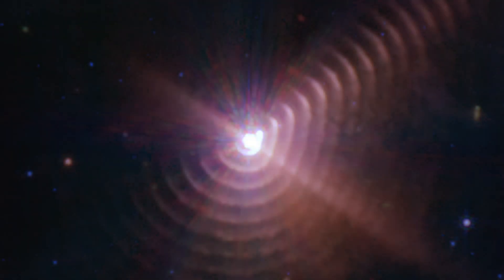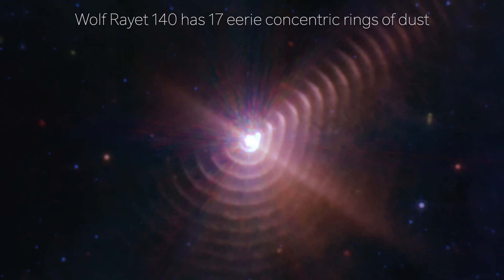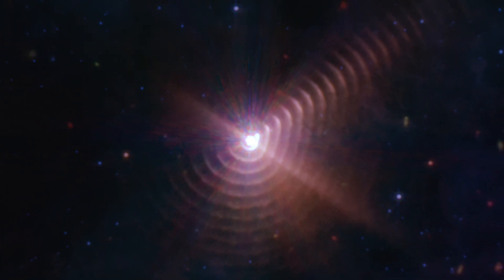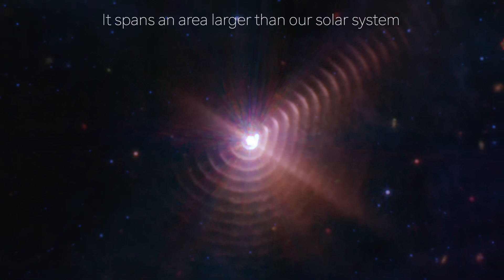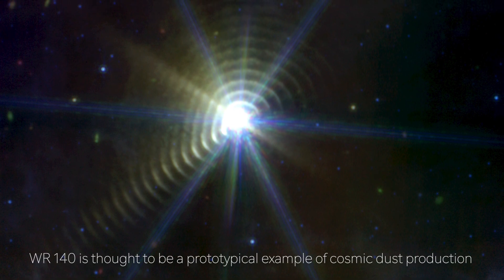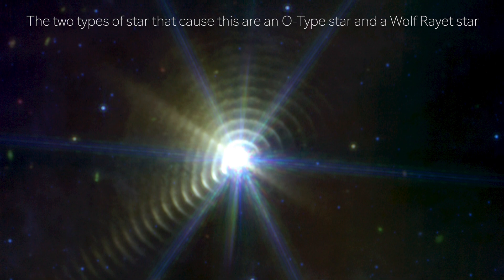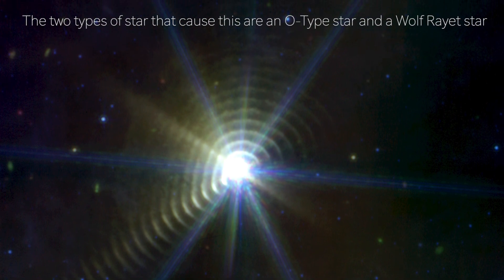Number 8: Wolf-Rayet 140. The James Webb Telescope captured a truly eerie discovery in space. NASA released an image showing Wolf-Rayet 140, a mythical object consisting of 17 concentric dust rings located 5,000 light-years away from Earth. The image reveals a structure resembling a cosmic fingerprint that spans a space area larger than our solar system. The formation of the rings is a result of the close interaction of two stars that come together once every eight years. One of the stars is an O-type star, the largest and hottest star known to humanity, while the other is a Wolf-Rayet star that has a minimum of 25 times more mass than the sun.